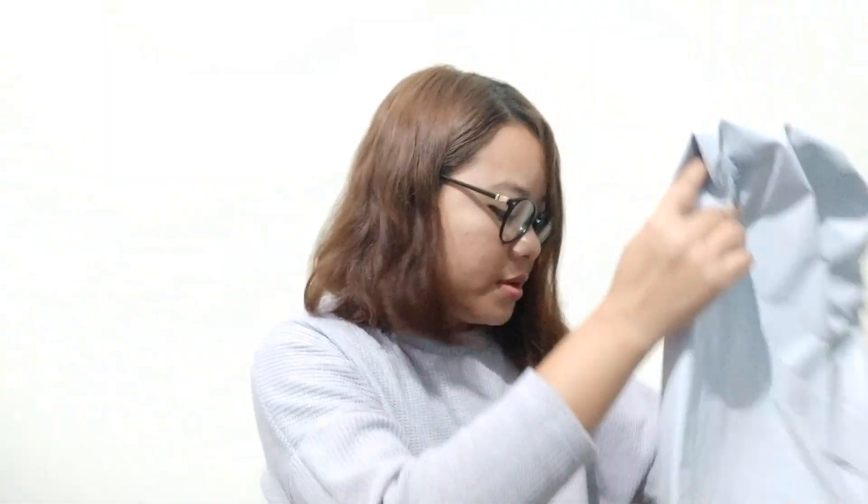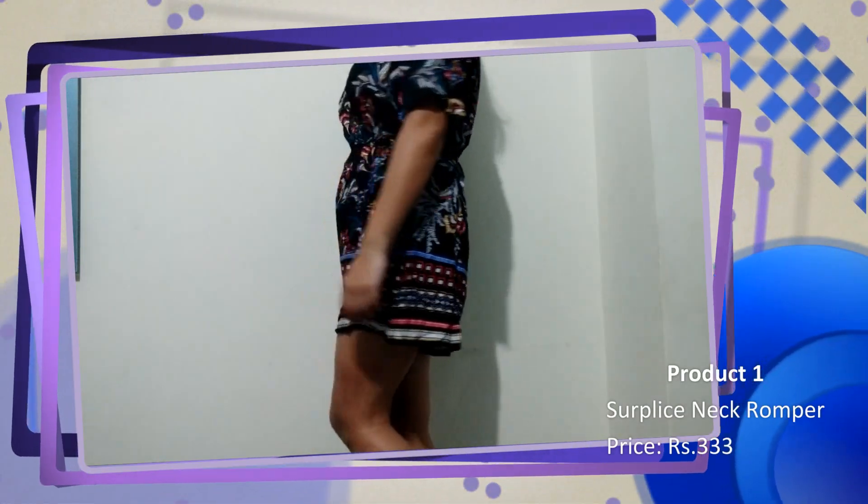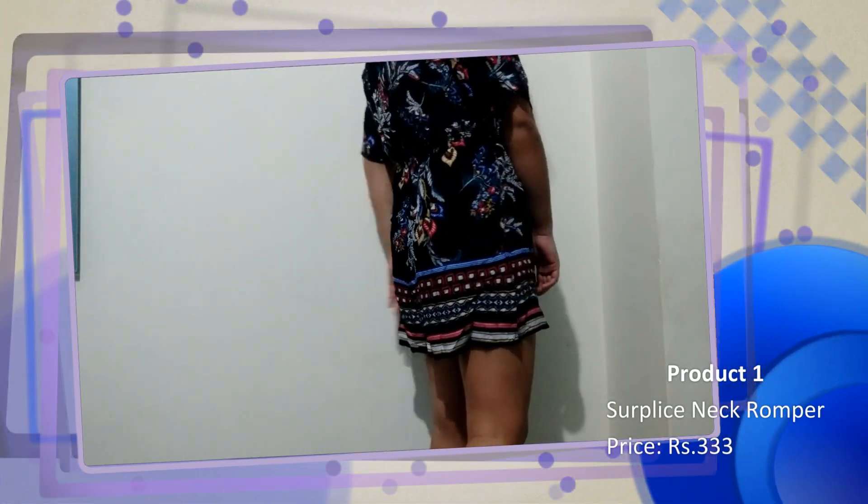This is the packet I received today — I haven't unpacked it yet. Okay, so this is a floral green surplice neck romper. It's more of a beachy look and the fabric feels very soft and light. I really like the design of this romper.